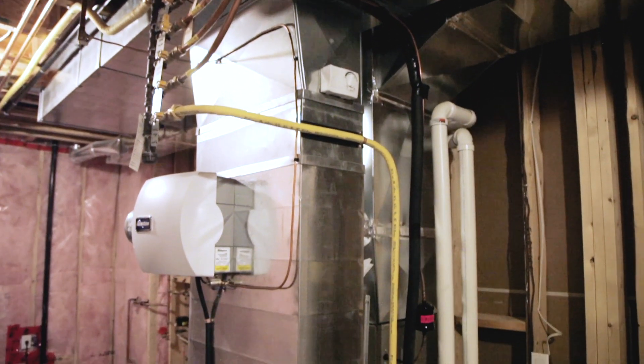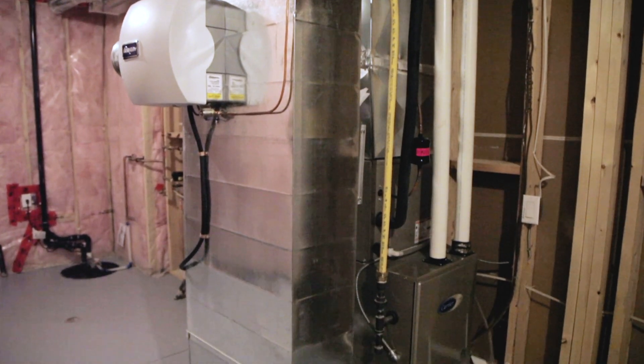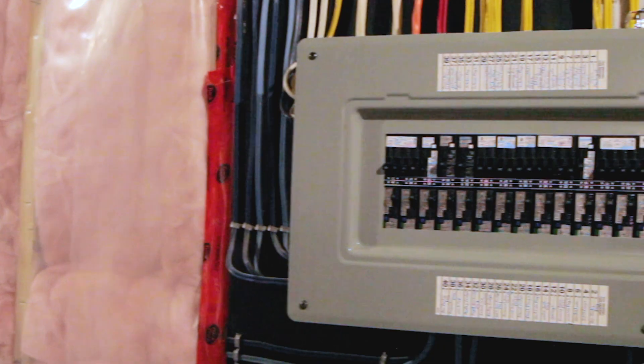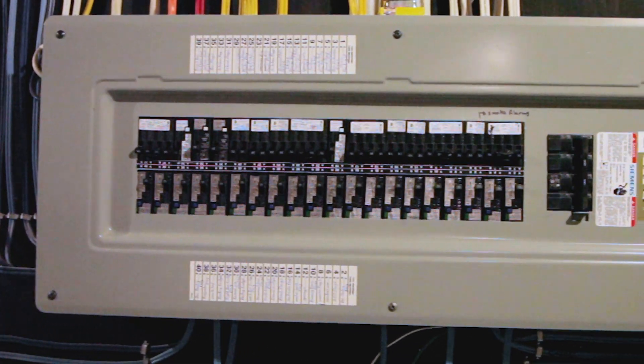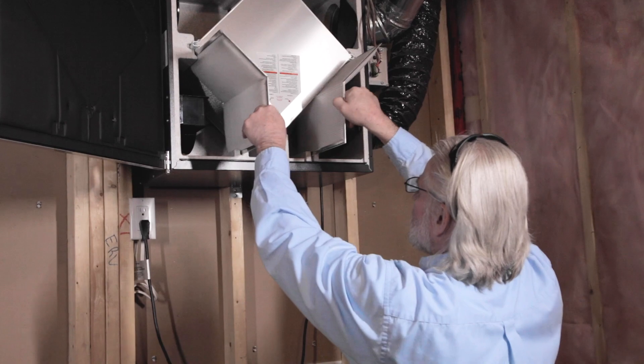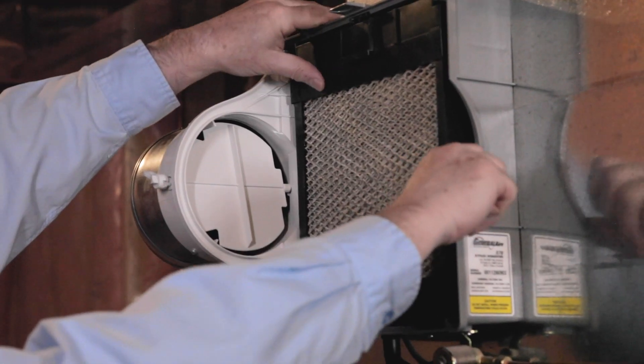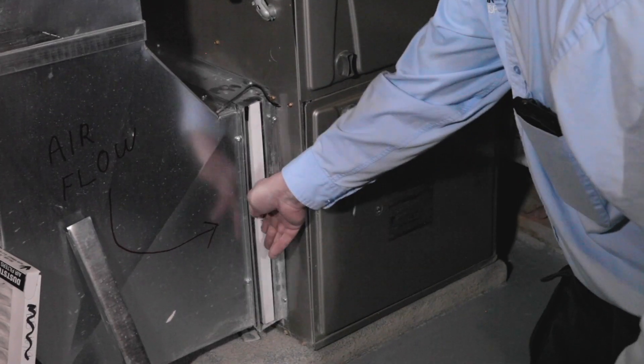We have varying systems in here. We have our HVAC, which is our heating, ventilation, air conditioning systems. We have some plumbing systems in the mechanical room and we also have our electrical system. There are several things in this area that need to be attended to, not always on a yearly basis, but even a monthly basis or quarterly. It all just depends on what we're looking at and what we need to change.